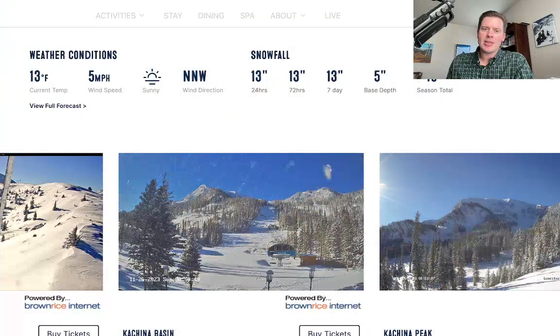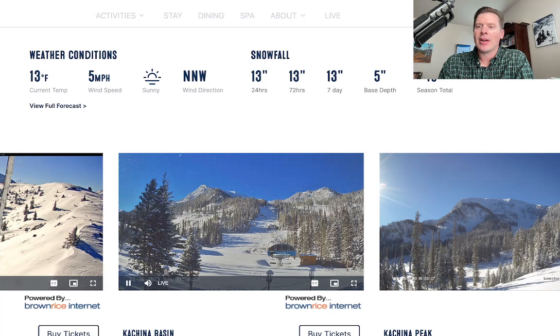Hey guys, meteorologist Chris Tomer here. Let's talk some mountain weather. I want to take you to New Mexico where they got 13 inches in the last 24 hours in Taos. Looks like an absolutely spectacular day there — those blue skies have emerged. You definitely need the snow down there in northern New Mexico, and there's a little bit more in my forecast as well.